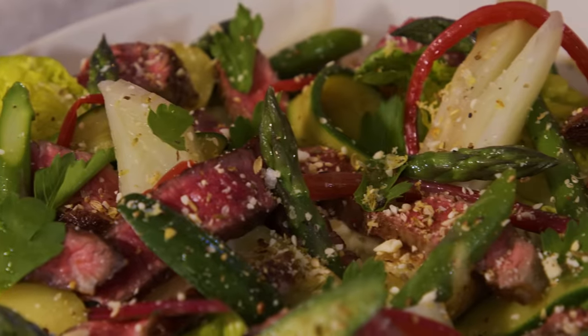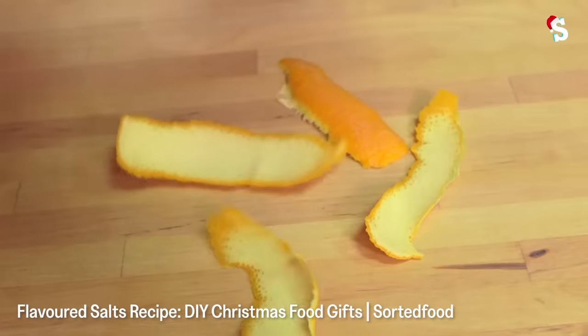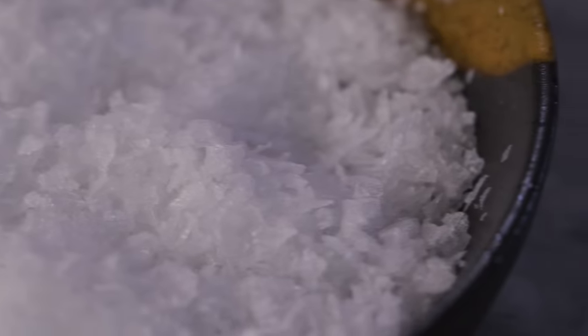How long would the flavoured salts last for? Because you've zested the lemon really fine, it essentially dries out with the salt in there — so for ages, basically forever. The spices will obviously deteriorate over time, but it's not going to go off. The other way would be to take the whole peel off the citrus, dry it in the oven, blend it up and put it through. But if you zest it, the salt kind of dries and cures it anyway. Salt is there to preserve.